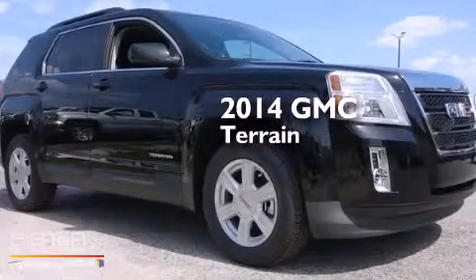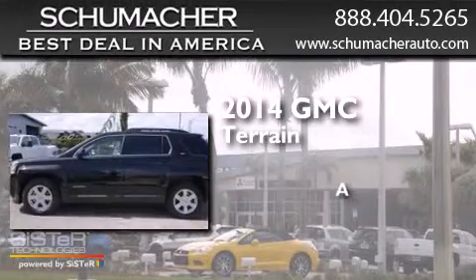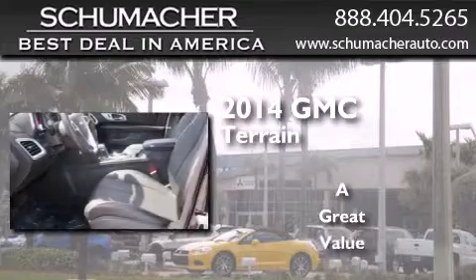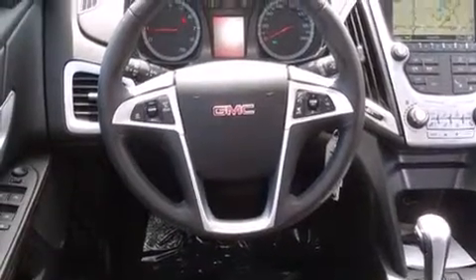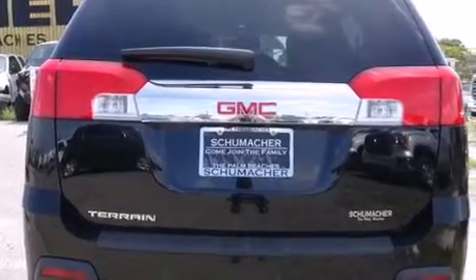This is a brand new 2014 GMC Terrain. All of the following features are included: Bluetooth cell phone integration, side curtain airbags, traction control, dusk sensing headlights, and the heated seats can warm you up in seconds, keeping you and your passengers comfortable the whole trip.